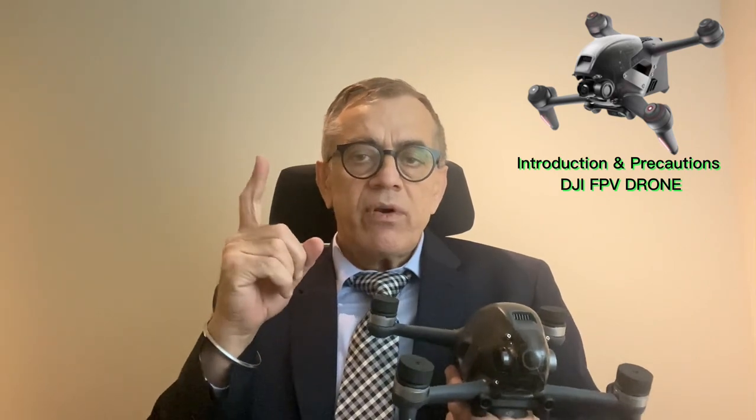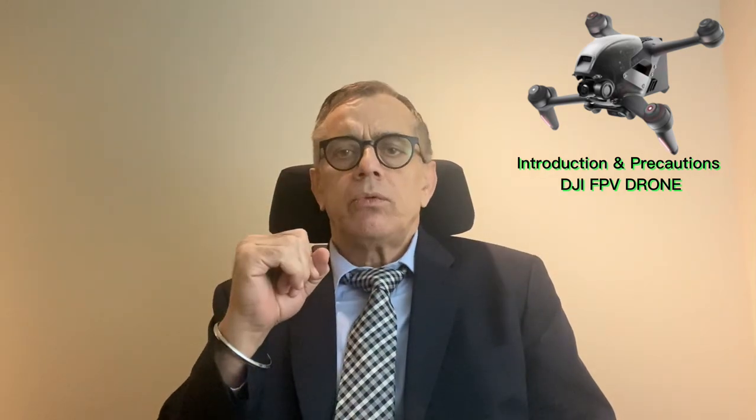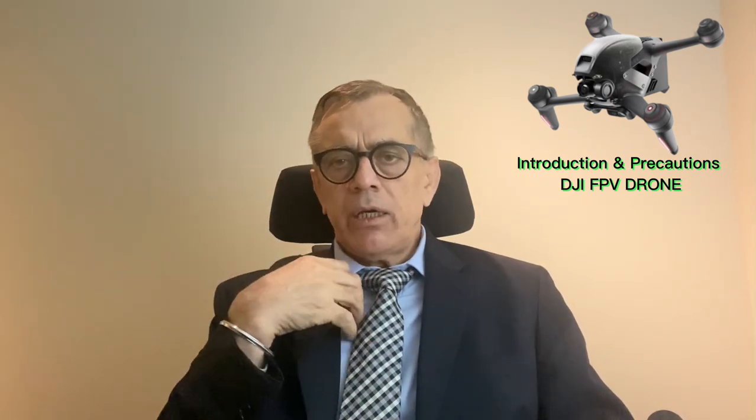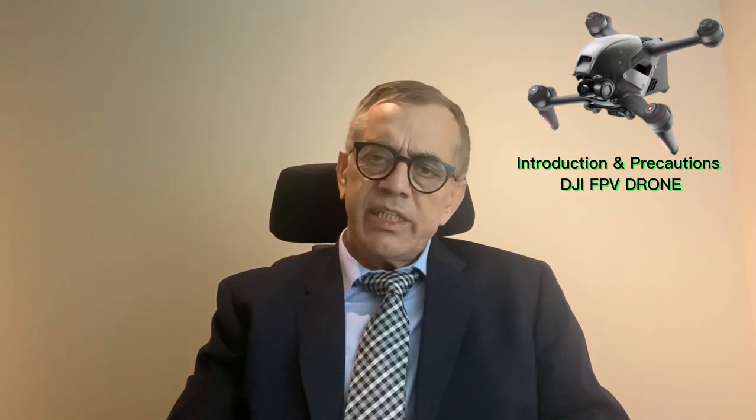But my advice is: never, never, ever fly any drone beyond your vision. Your vision should always be on the drone. From my experience, up to one kilometer you can see it, but after one kilometer it is very hard to find the drone. It is much better to fly within your visual range. Otherwise something can happen, and if something does happen, it is very hard to find the drone or see where the damage occurred.